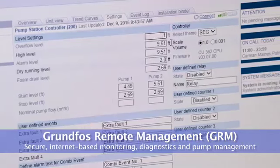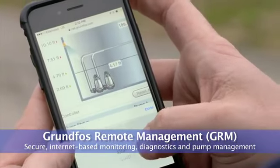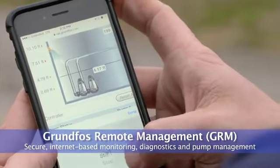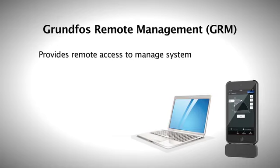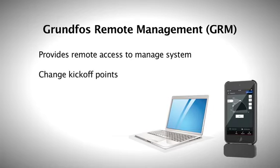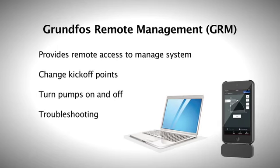Another key advantage of the system is secure internet-based monitoring, diagnostics, and pump management through Grundfos Remote Management, known simply as GRM. GRM takes all the information from the pump station and sends that data to a web-based monitoring system. Burke and his crew can remotely access the data logger and directly input system changes, change kickoff points, turn the pumps on and off, and address any number of problems.